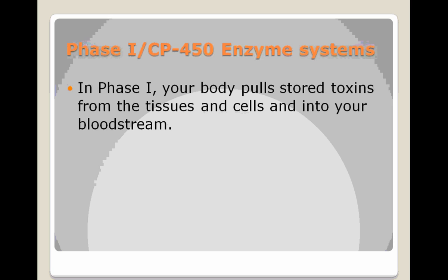So just to reiterate: in Phase 1, your body pulls the stored toxins from your tissues and cells and puts them into your bloodstream. This is Phase 1 liver detoxification — it's the wash cycle. You're pulling all the toxic substances out, but they're not out of your body yet.